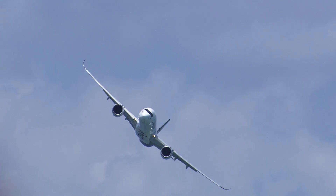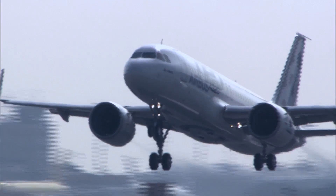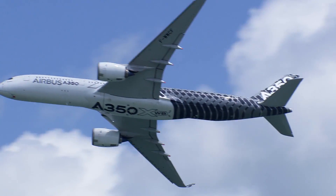Airbus has a wide range of products. We have the A320 family, normally used for short-haul flights within Europe and within the US. Then we have the long-range A350 family, and of course our flagship, the A380.